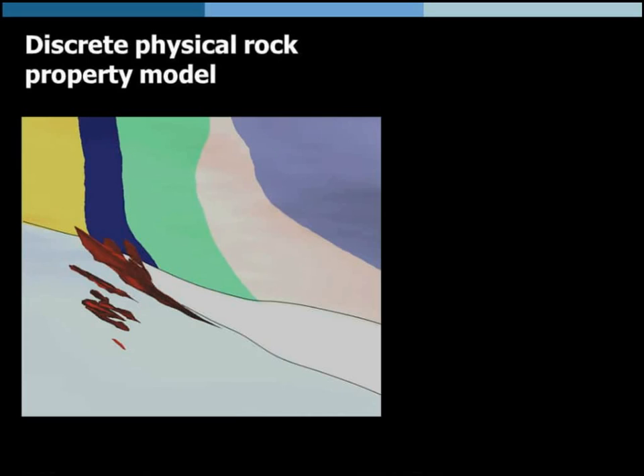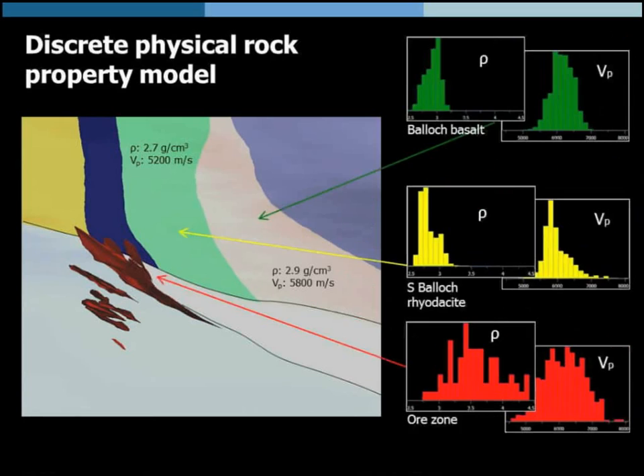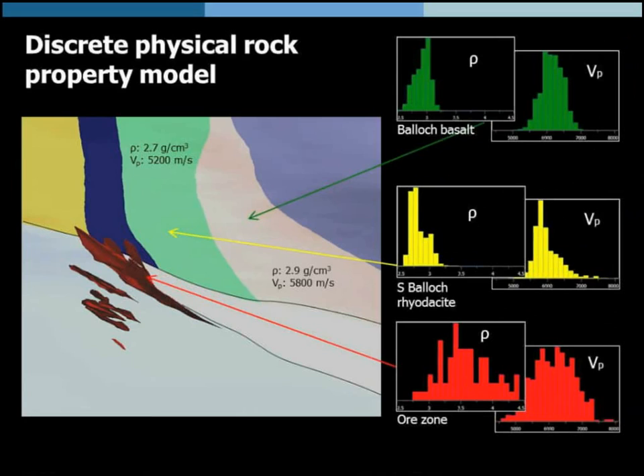How do we make physical rock property models? One way is to make a discrete physical rock property model, where we can bring in our geological expertise on the structure of the deposit. But how do we assign physical rock properties? The most obvious way is to assign mean representative values to the various units in our model. However, the environments we are working with are highly heterogeneous. We know we don't have one single value within each lithostratigraphic unit — we have a full distribution. So just assigning mean values seems like a gross oversimplification.